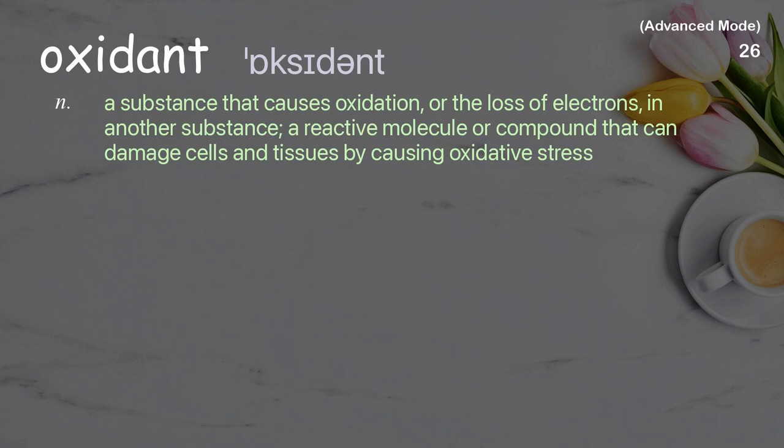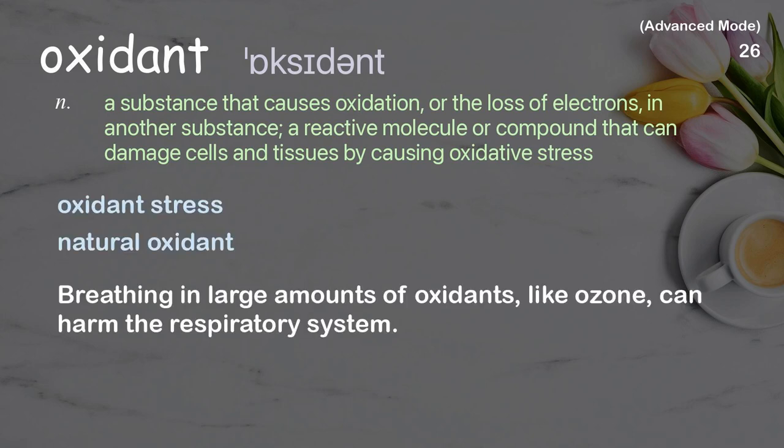Oxidant: a substance that causes oxidation, or the loss of electrons in another substance; a reactive molecule or compound that can damage cells and tissues by causing oxidative stress. Examples: oxidant stress, natural oxidant. Breathing in large amounts of oxidants like ozone can harm the respiratory system.